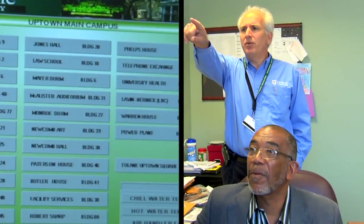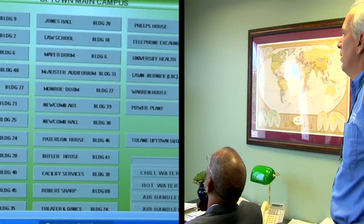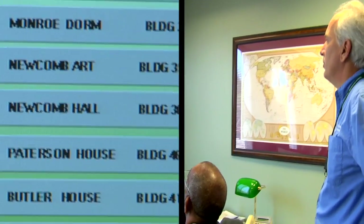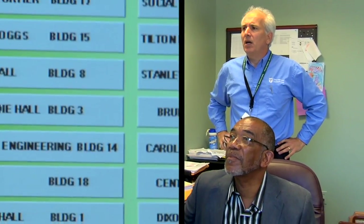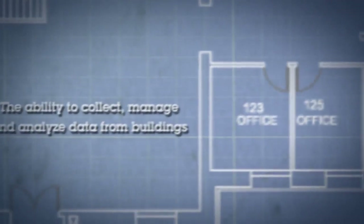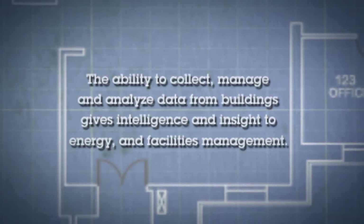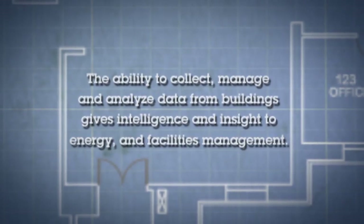The IBM intelligent building management solution will give us the opportunity to measure in real time how the building is operating and to track that over time as well. In the intelligent building space, partnership is key to our success. We partner with companies like Johnson Controls that provide the building management systems and really work together to take it to the next level for energy efficiency and optimization.